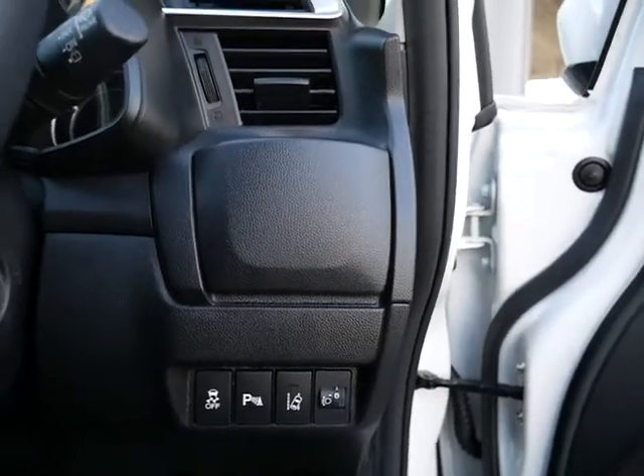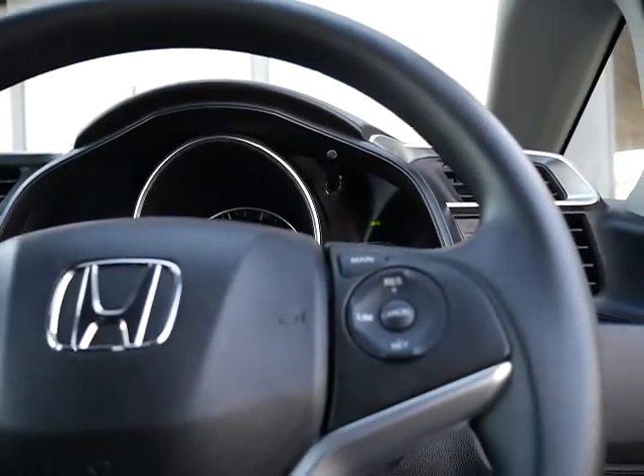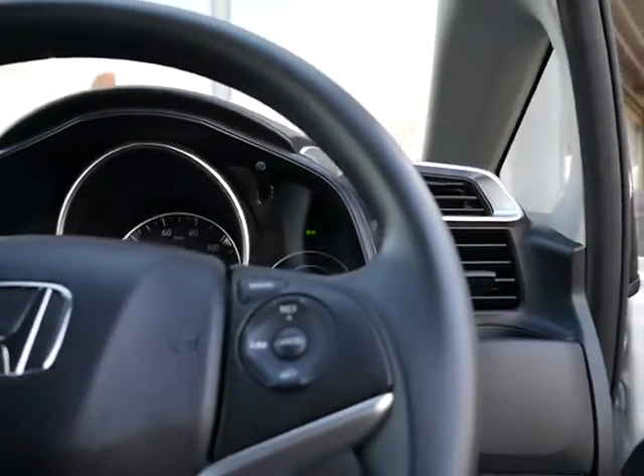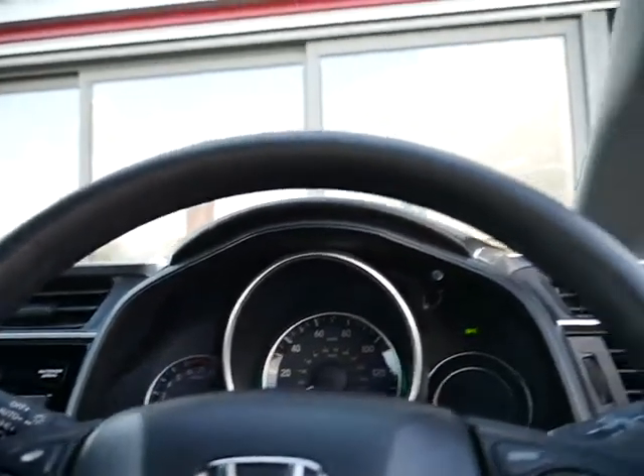You've also got lane departure warning, traffic sign recognition, forward collision warning, and active city braking. There's cruise control, Bluetooth, auto lights, and auto wipers.